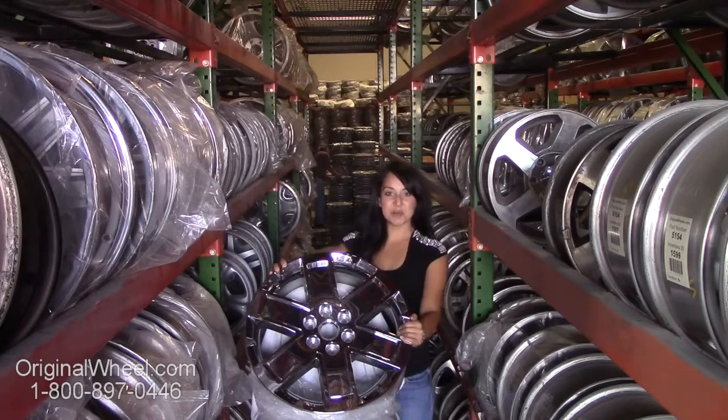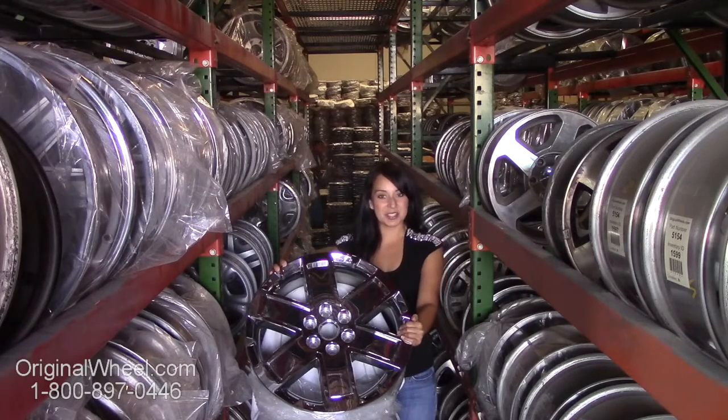Here's an example of one of our GMC wheels. As you can see, it's not a GMC Sierra Denali wheel, but it's in great condition. All of our wheels are guaranteed — we stand behind our product and our service.